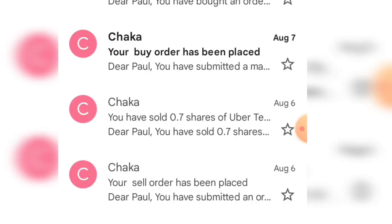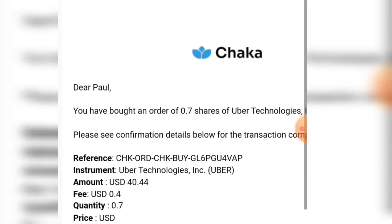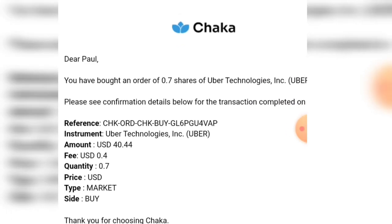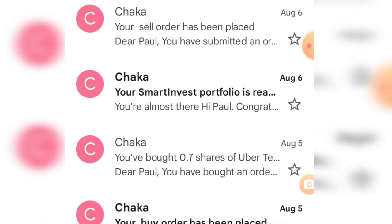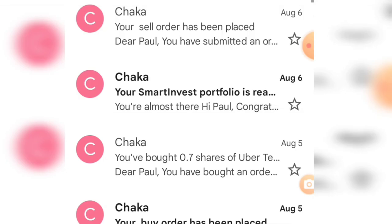Let me use another one as an example. On August 5th, I bought 0.07 shares of Uber Technologies. It says here: you bought an order of 0.7 shares of Uber Tech — please see confirmation details for the transaction completed. It came to about 40 dollars 44 cents. Then I sold it for 44 dollars. I bought for about 40 dollars, so that's over four dollars profit — around six thousand Naira or so.